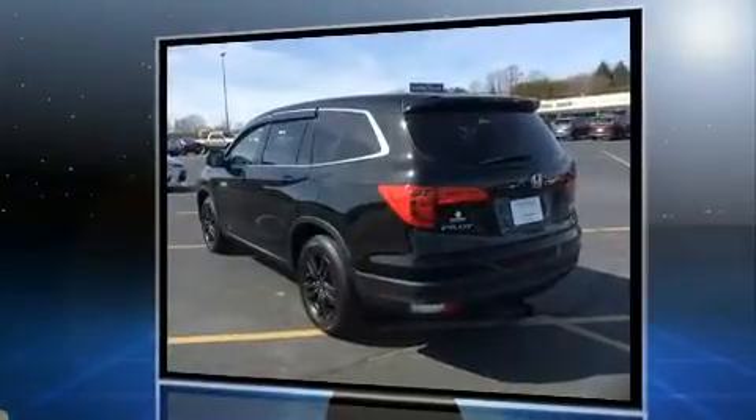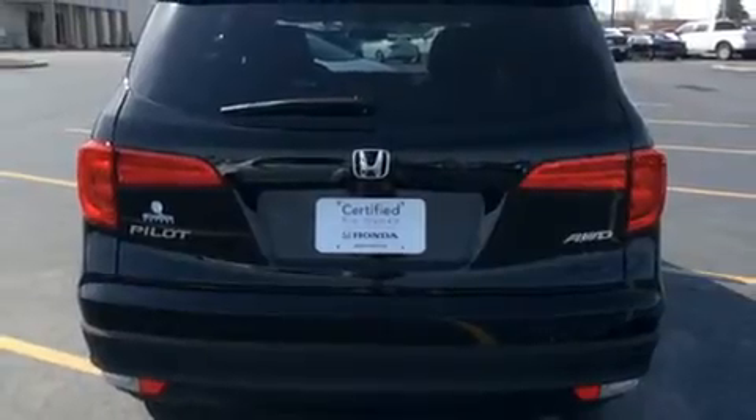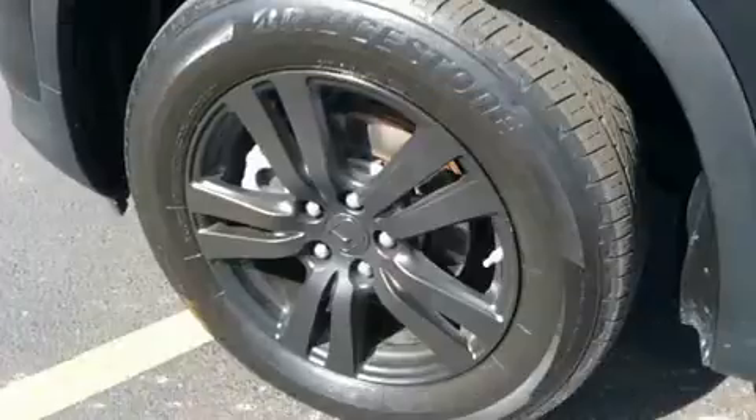This model accommodates eight passengers comfortably and provides features such as leather upholstery, a built-in garage door transmitter, power moonroof, power door mirrors and heated door mirrors, a power liftgate, skid plates, and air conditioning.